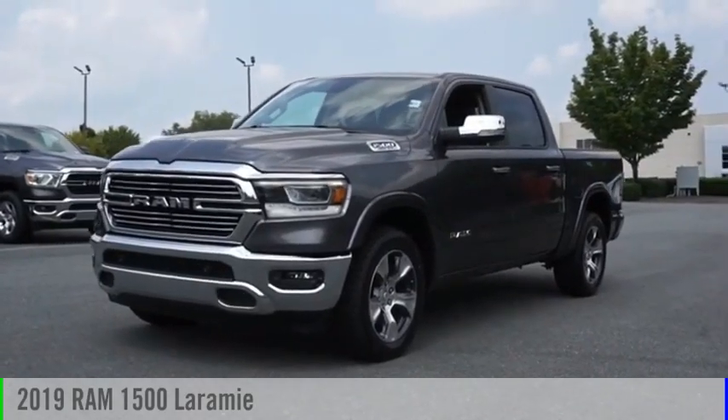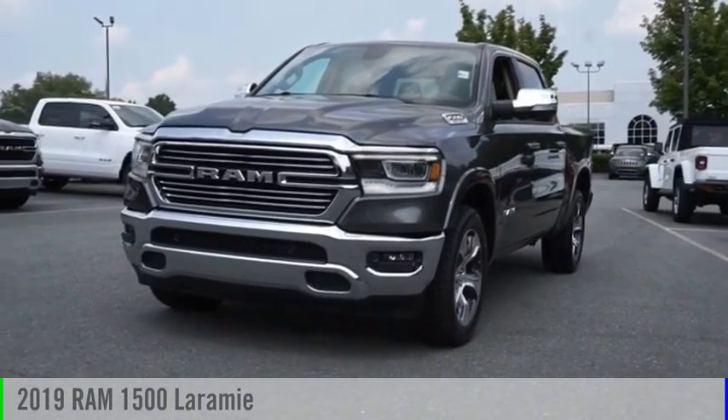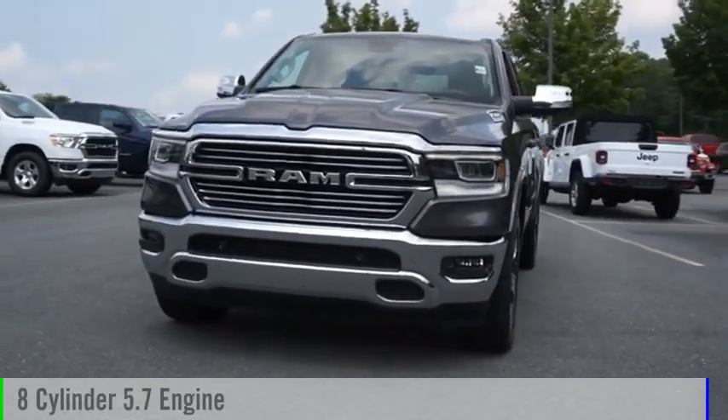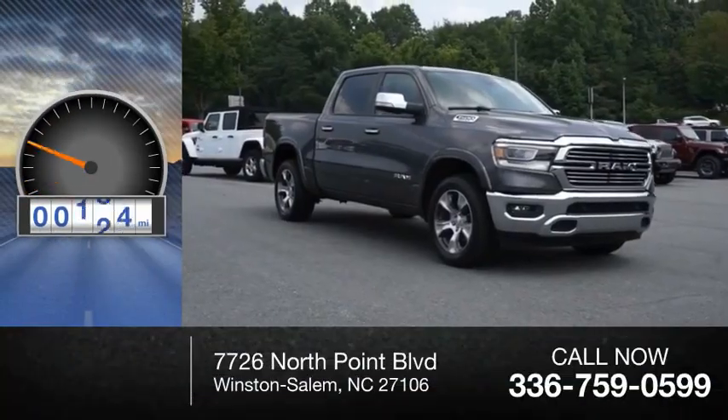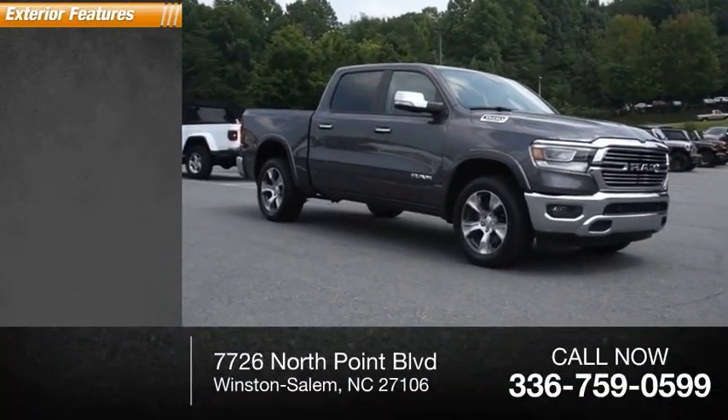Stop by and take a look at the 2019 RAM 1500. This vehicle is powered by a four-wheel drive, eight-cylinder 5.7-liter engine. This vehicle has less than 30,000 miles. Here are some of this vehicle's great options.